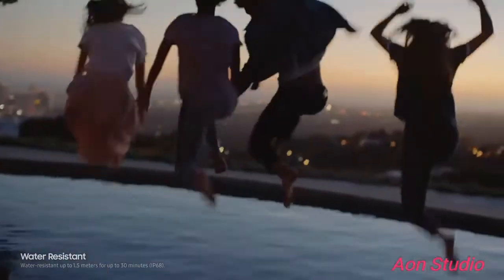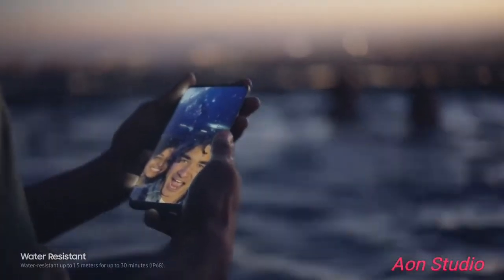Of course, the Galaxy S8 is still water-resistant, so water doesn't get in the way of your day.